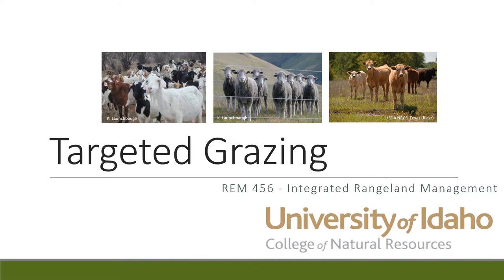Hi, this is Karen Launchbaugh at the University of Idaho, and we're here again today to talk about integrated rangeland management. We're moving into a really interesting topic about how we might use animals in targeted grazing. I'm here today with Mikey McDonnell, a graduate student in the natural resources program. Mike is going to tell us a little bit about her experience and what she knows about targeted grazing.